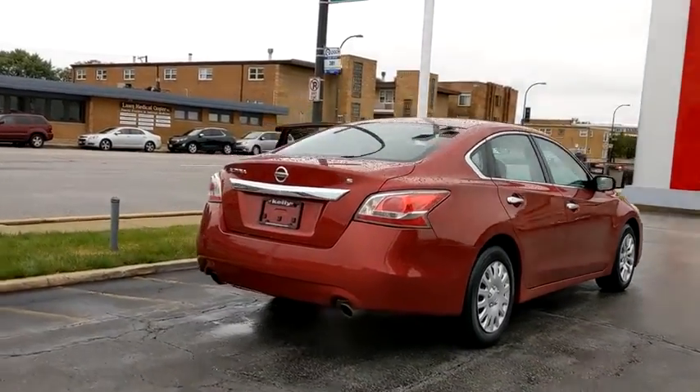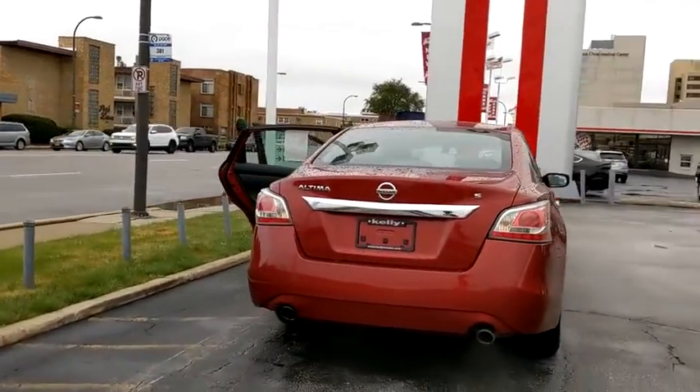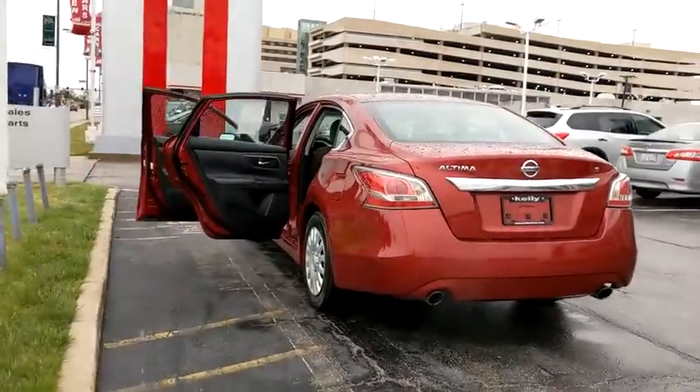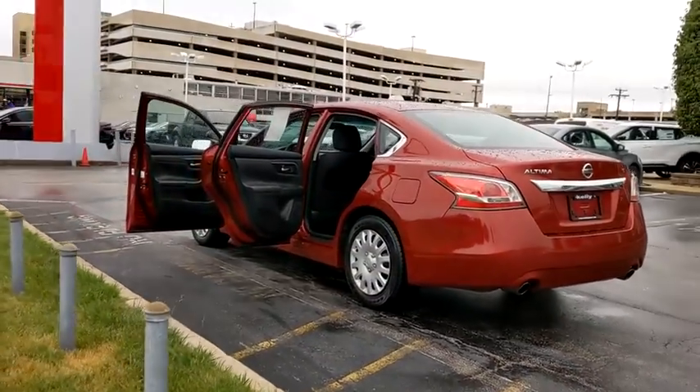With over 5,000 quality and performance tests, you'll see the Nissan Altima is made to drive and built to last. This vehicle has less than 100,000 miles.